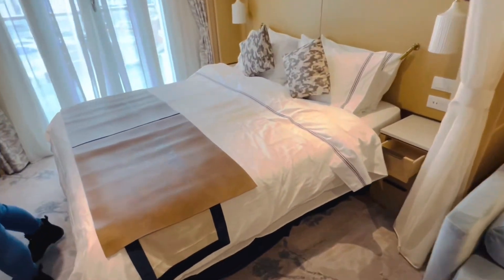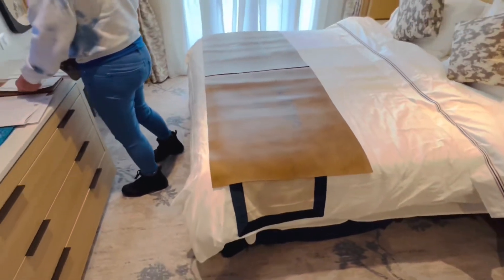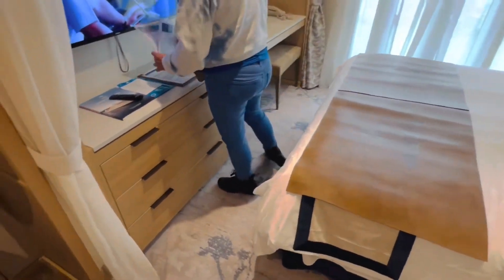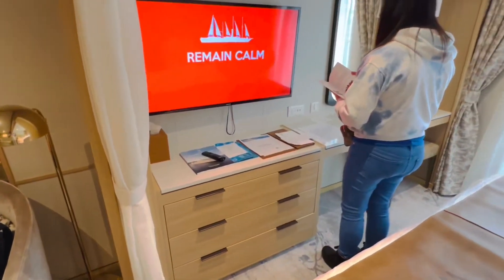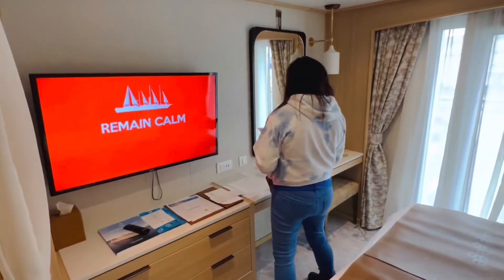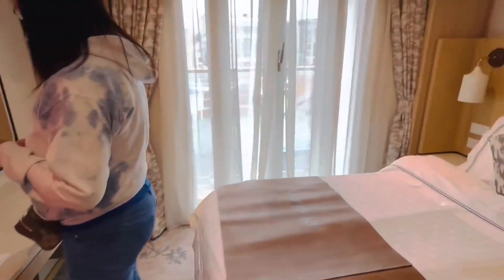Here is the bed. They put these nice little luggage things so when your luggage comes you don't dirty your bed unloading. And the TV. Inside the drawers are all your goodies. And there's a mirror. Let's go check out the balcony.